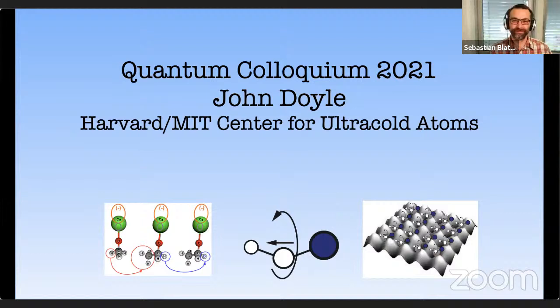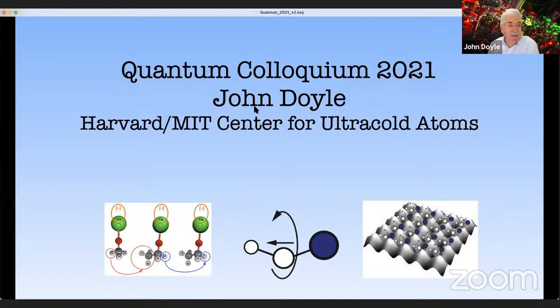Beyond science, John is famous for hosting the very best parties at conferences and for his fondness for spaghetti westerns. With that, John, the stage is yours. Thank you very much. It's a pleasure to be here and to talk about some of our work today.